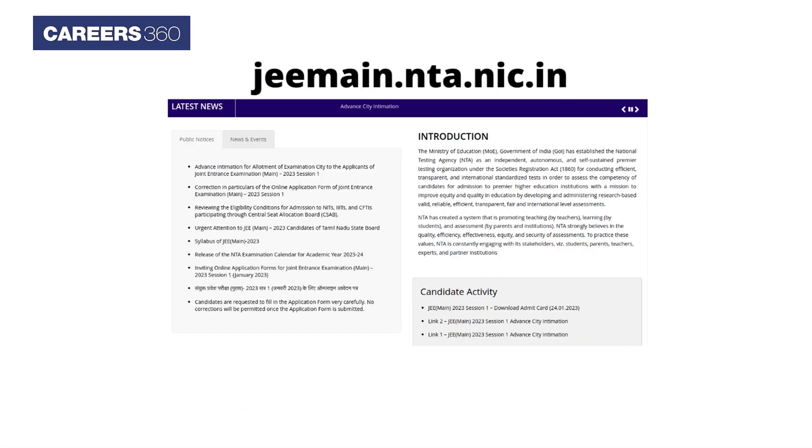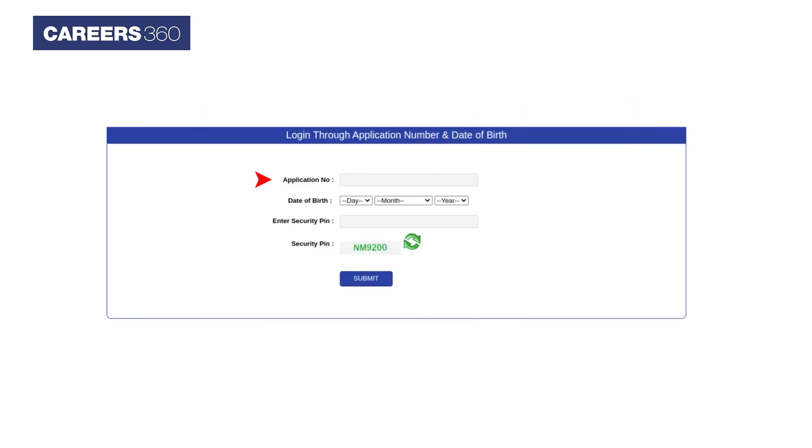Visit the website jeemain.nta.nic.in. Now click on the JEE Main Admit Card Download link. Enter the application number, date of birth, and security pin.